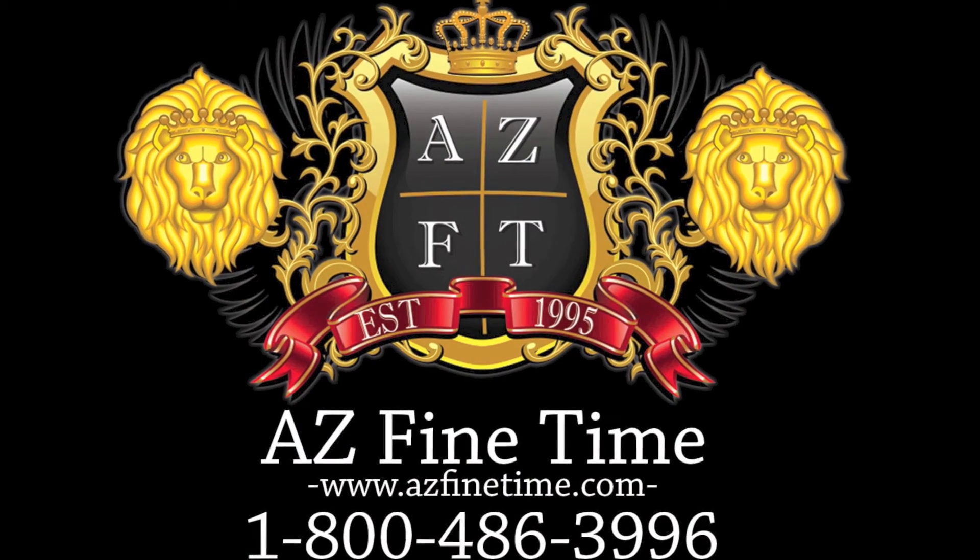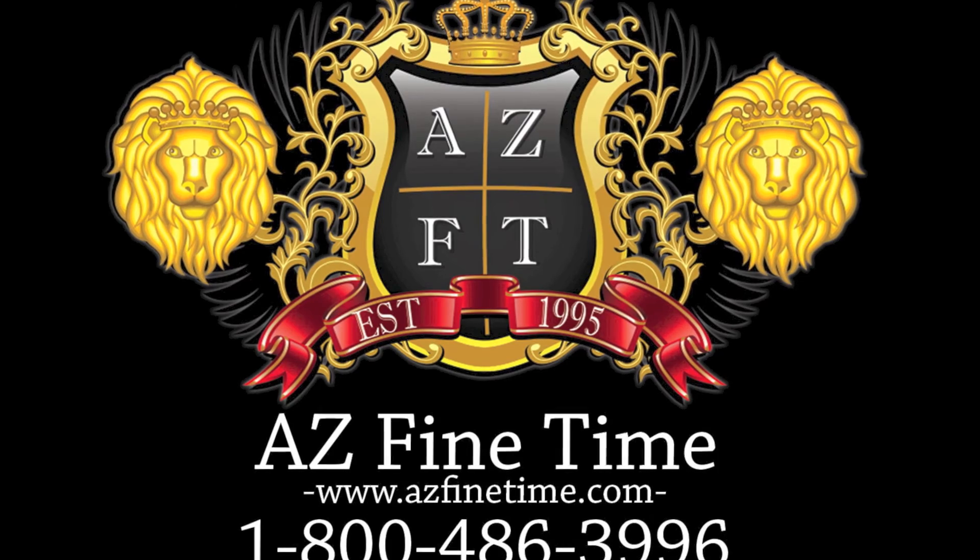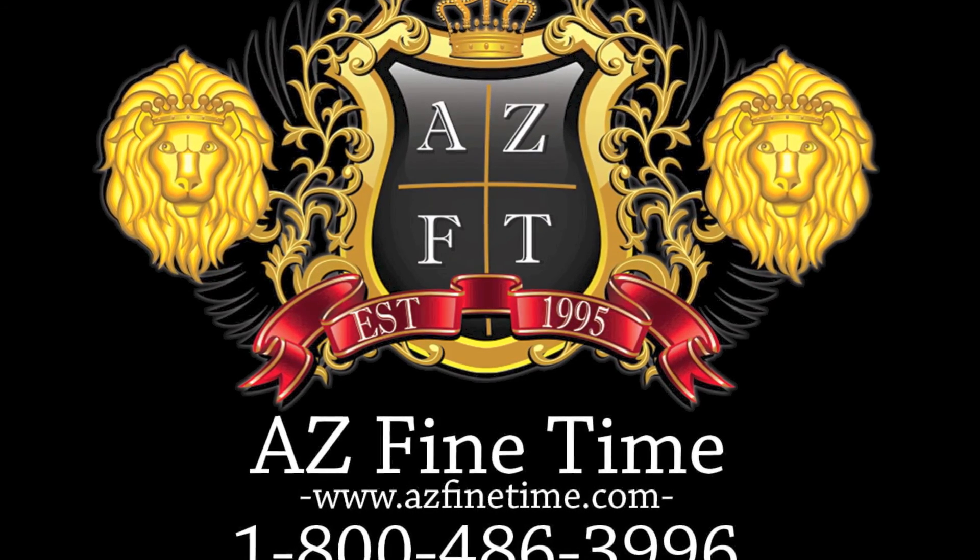As always, if you guys have any questions, please feel free to call us at 1-800-486-3996 and check us out at azfinetime.com.